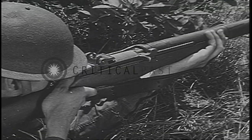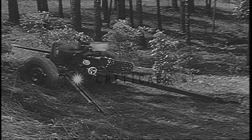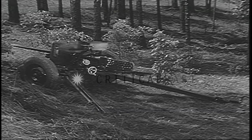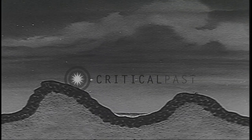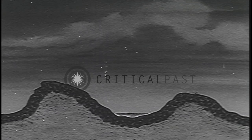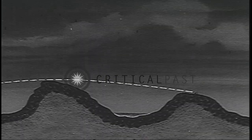Typical flat trajectory weapons are the rifle, the machine gun, the 37 millimeter anti-tank gun, and the 75 millimeter gun. The path of the projectile fired by these weapons is generally flat or only slightly curved. They are not able, for instance, to reach targets that are on the reverse slopes of hills.